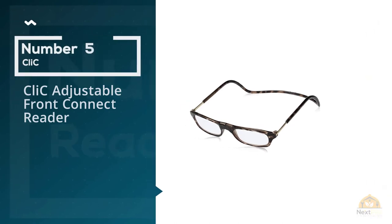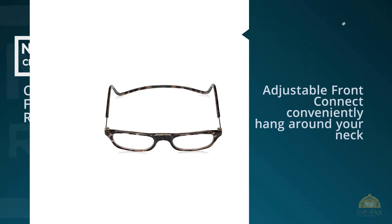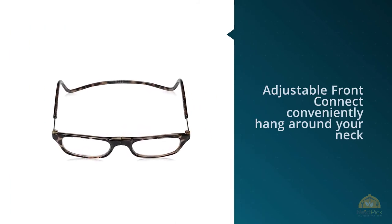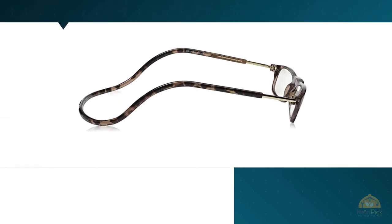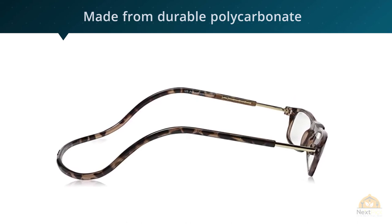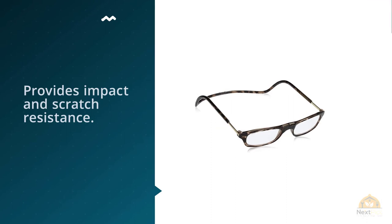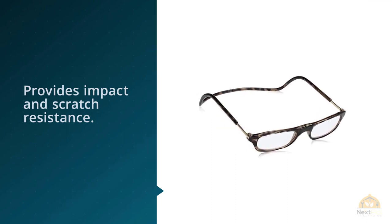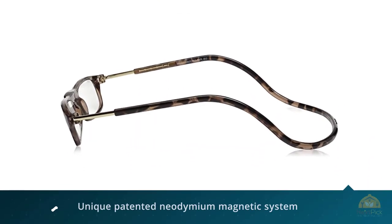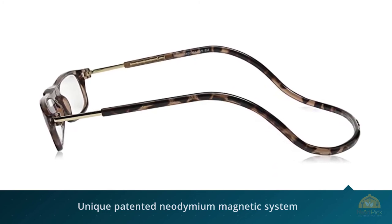Number five: Click adjustable front-connect reader. These conveniently hang around your neck when not needed, and the lenses snap together magnetically when you're ready to put them on. Made from durable polycarbonate for impact and scratch resistance, the unique patented neodymium magnetic system allows the glasses to come together at the bridge. The form-fitting headband wraps around your head for a snug, comfortable fit. To remove them, simply pull the magnets apart and the glasses hang comfortably around your neck.